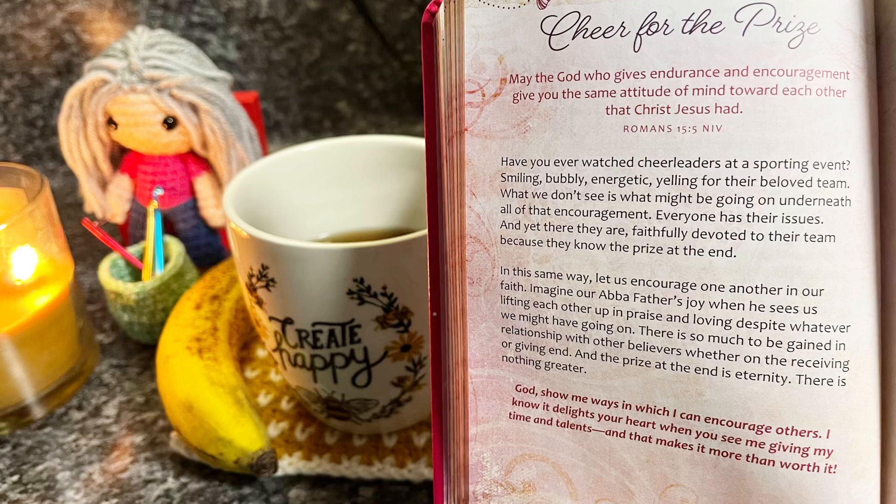Have you ever watched cheerleaders at a sporting event? Smiling, bubbly, energetic, yelling for their beloved team. What we don't see is what might be going on underneath all of that encouragement. Everyone has their issues, and yet there they are, faithfully devoted to their team because they know the prize at the end. In this same way, let us encourage one another in our faith. Imagine our Abba Father's joy when he sees us lifting each other up in praise and loving despite whatever we might have going on. There is so much to be gained in relationship with other believers, whether on the receiving or the giving end. And the prize at the end is eternity — there is nothing greater.